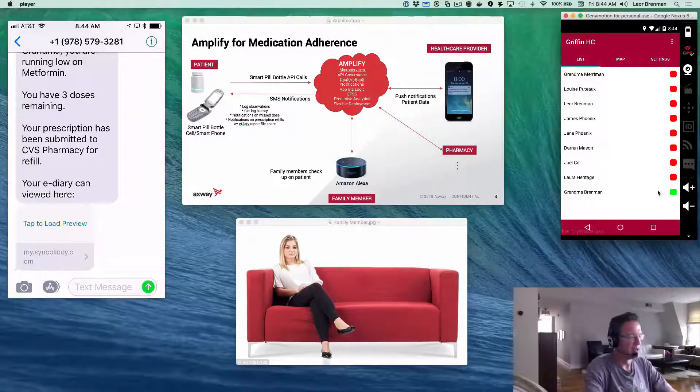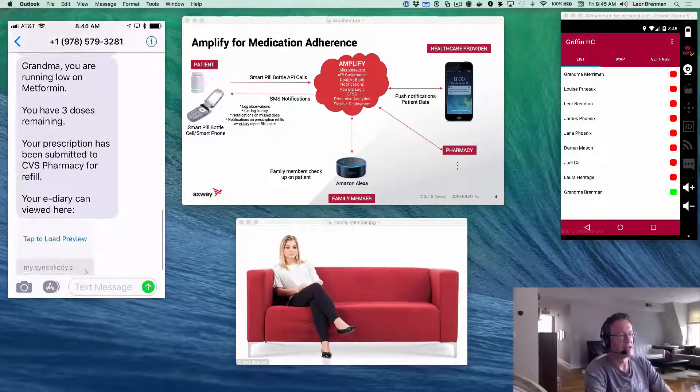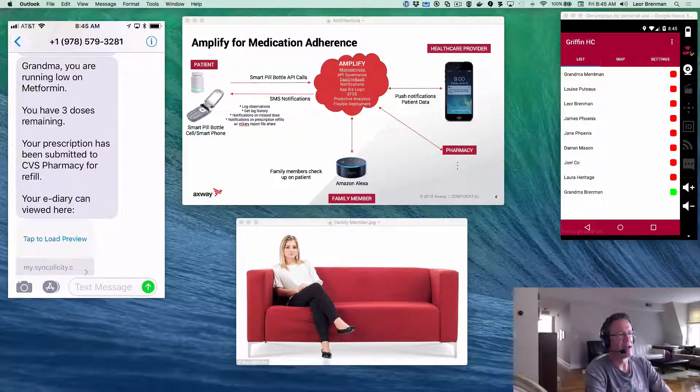The healthcare provider is now happy. Now the family member wants to check on grandma and see if she really did take her medication. I'll ask the Alexa skill to check on grandma. "Alexa, ask Griffin Healthcare to check on grandma." "Hello, Lior. Grandma has 10 doses of metformin remaining. The last dose was taken on June 15th, 8:43 AM." The family member can now rest assured that grandma is up to date on her medication. It's worth noting that the Alexa skill is also running on Amplify on API Builder.